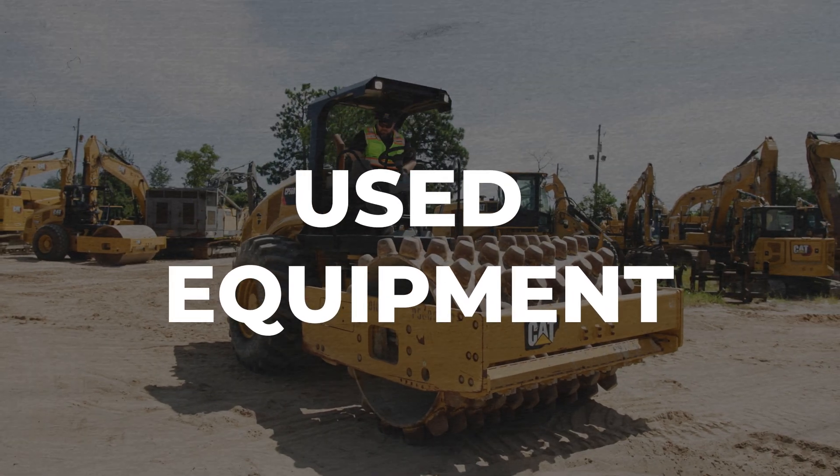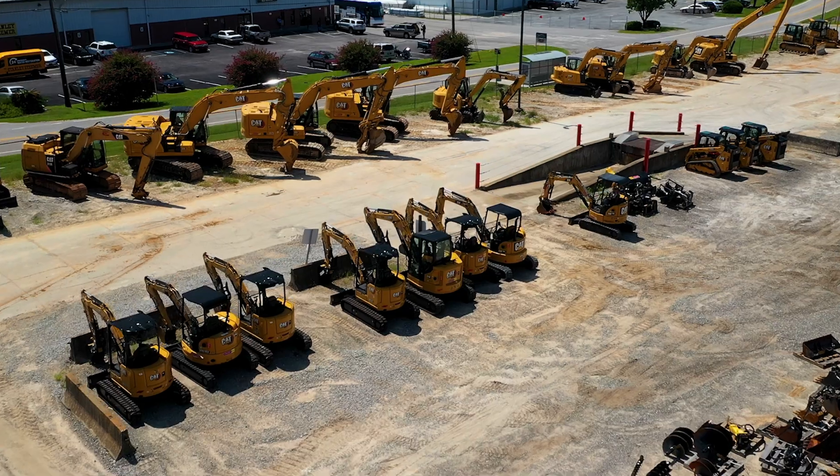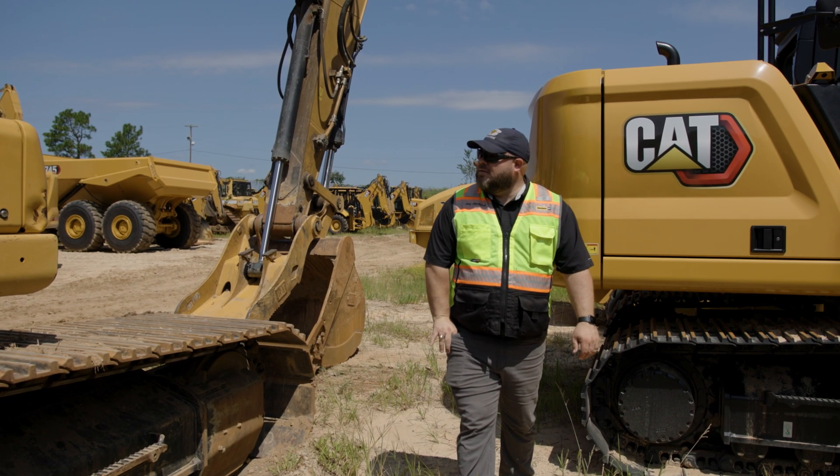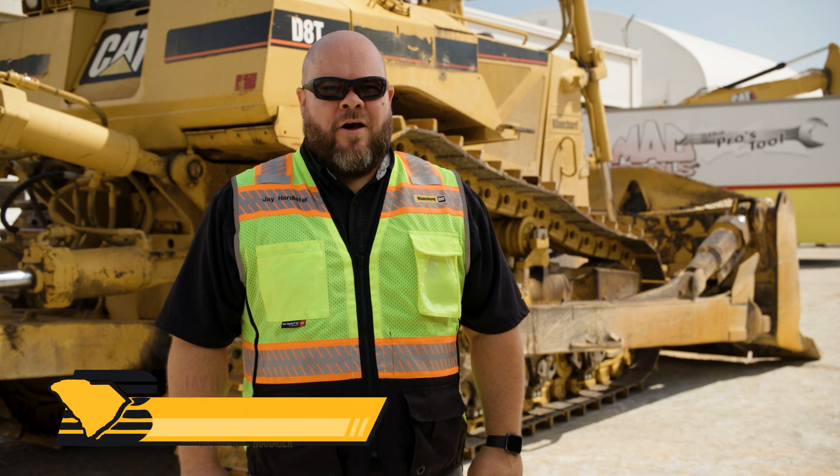Searching for and buying used equipment can be a real challenge. With all the options in the marketplace, it's hard to know who you can trust. At Blanchard Machinery Company, we have a broad offering of used equipment.